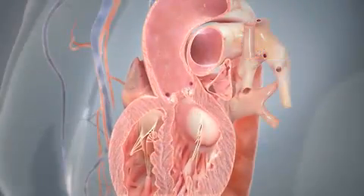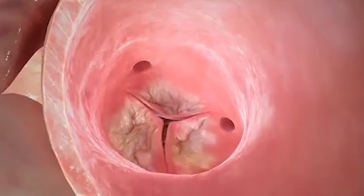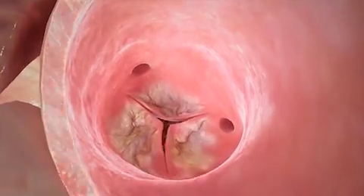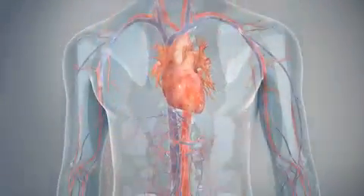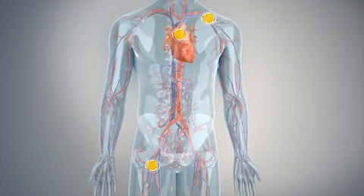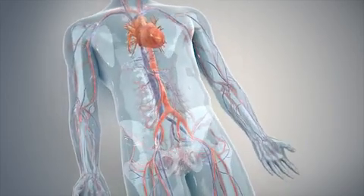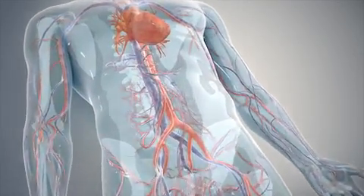The CoreValve system serves a broad range of patients with severe aortic stenosis, a narrowed heart valve that is unable to open and close properly. In the catheter-based procedure, a physician makes a small incision through either the leg, upper chest, or shoulder and guides the new valve into position to replace the failing aortic valve.